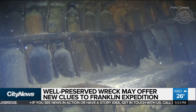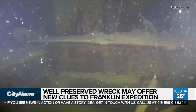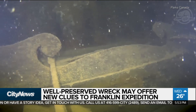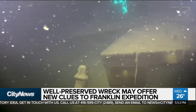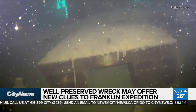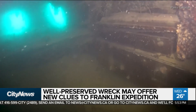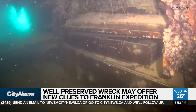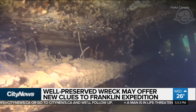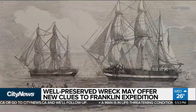Plates and glass bottles sit on shelves, all intact. Beds and desks remain in their correct position. But most fascinating perhaps is what could be hidden away in the drawers of the captain's well-preserved desk. Parks Canada expects they'll discover written documents, journals, and drawings that will offer new clues to the enduring mystery surrounding the Franklin Expedition.